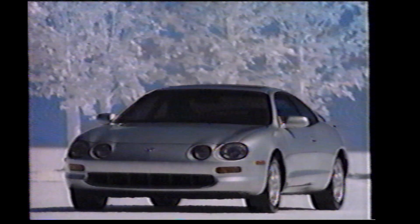Introducing one of the most visually distinct automobiles you've ever seen and the most technologically advanced Celica Toyota has ever created. The all-new Toyota Celica. With sophisticated safety systems, available ABS, standard driver and passenger side airbags.